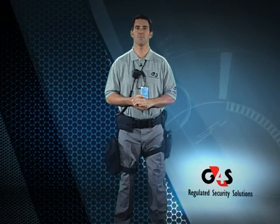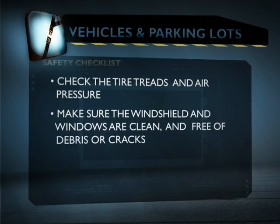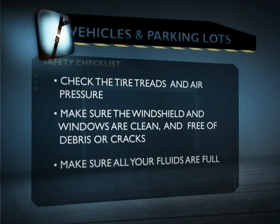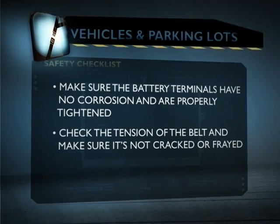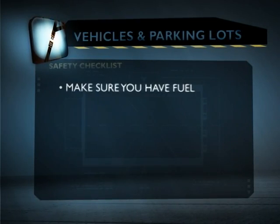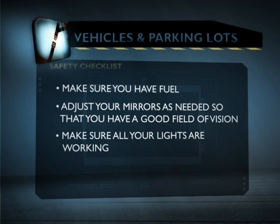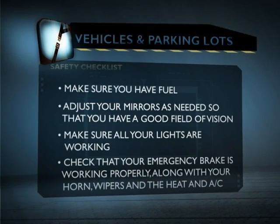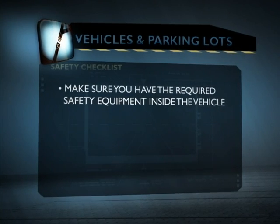Let's review the steps for conducting a complete vehicle pre-inspection. Check tire treads for good condition and proper inflation. Make sure the windshield and windows are clean with no debris or cracks that could impair your vision. Make sure all fluids are full — washer, coolant, oil, and brake fluid. Make sure battery terminals have no corrosion and are properly tightened. Check belt tension and make sure it's not cracked or frayed. Make sure all gauges inside are functioning properly and that you have fuel. Adjust mirrors for a good field of vision. Make sure all lights are working — hazards, turn signals, headlights, brake lights, reverse lights, and rotating lights on top if you have them. Also check that your emergency brake is working, along with the horn, wipers, and heat and air conditioning. Make sure you have the required safety equipment inside the vehicle.